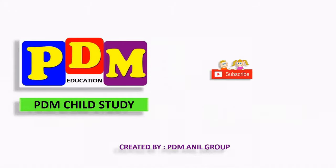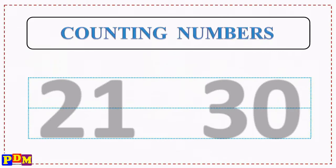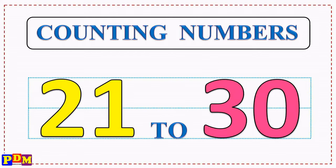PDM Child Study. Subscribe to our channel for more educational videos. Counting numbers 21 to 30.